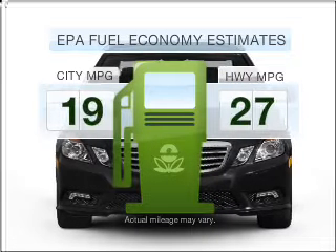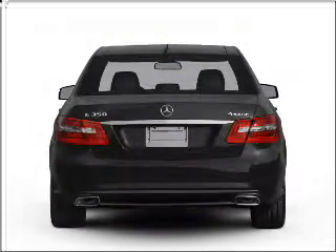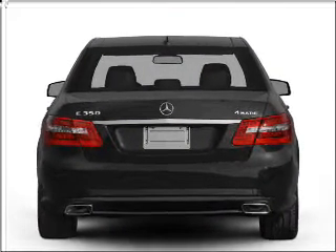Save your money. Make fewer trips to the gas station when driving this fuel-efficient vehicle with a reliable six-cylinder engine that responds smoothly to its automatic transmission.